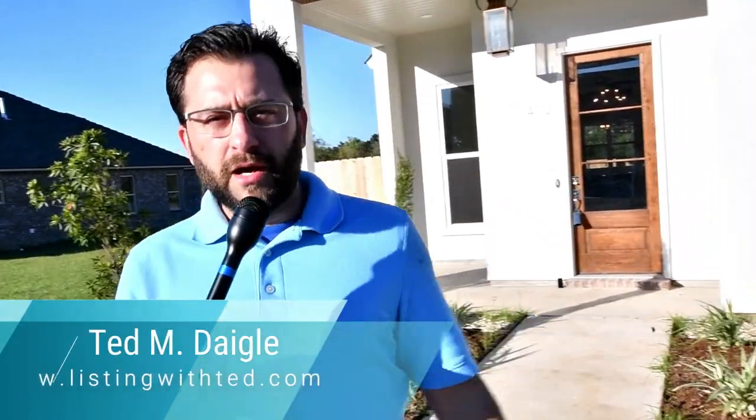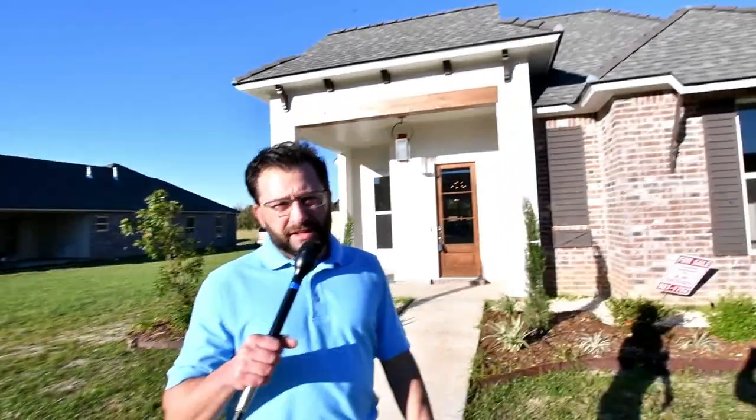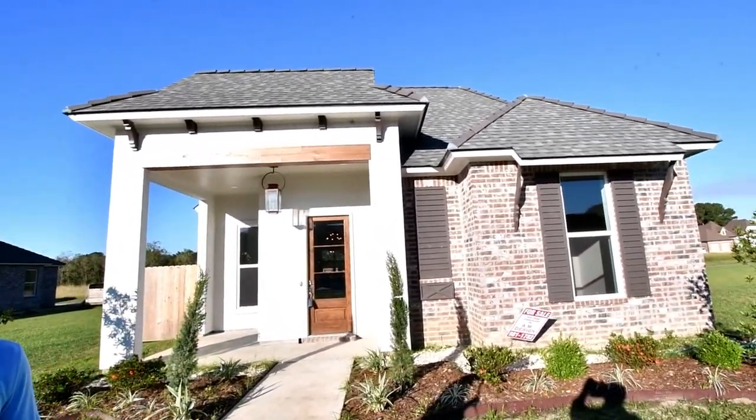You've been begging me for a new construction home and I love new construction homes, so we threw one in here. Here's an 1,880 square foot three-bedroom, two-bath — you're gonna love this floor plan. First thing I love about this home is the location: it's right off Johnson Street right past the mall, very convenient to get to Abbeville or Maurice, but just a hop, skip and a jump from Lafayette.